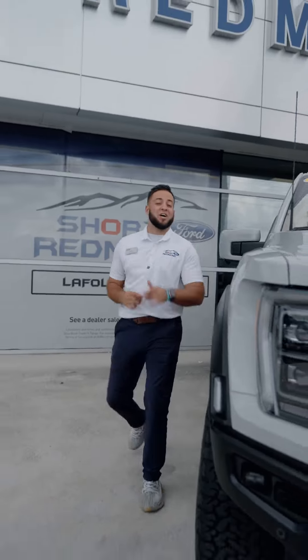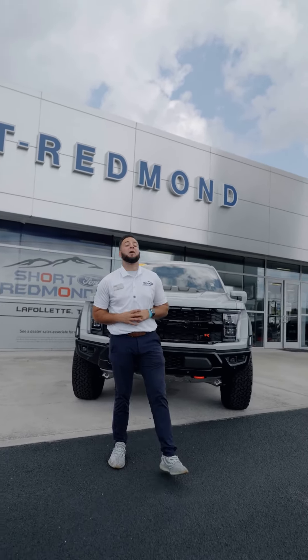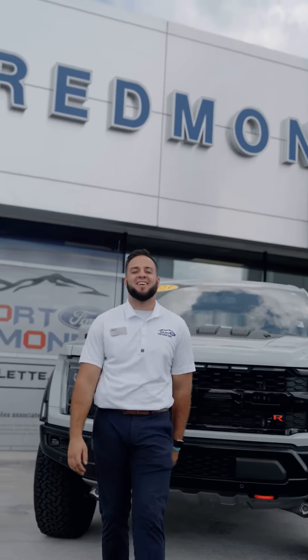I hope this video helps you and your family decide whether or not the Ford Raptor R is for you. You better get in here and buy it before I do. Don't forget about your hometown dealership here in La Follette, Tennessee. See you soon!